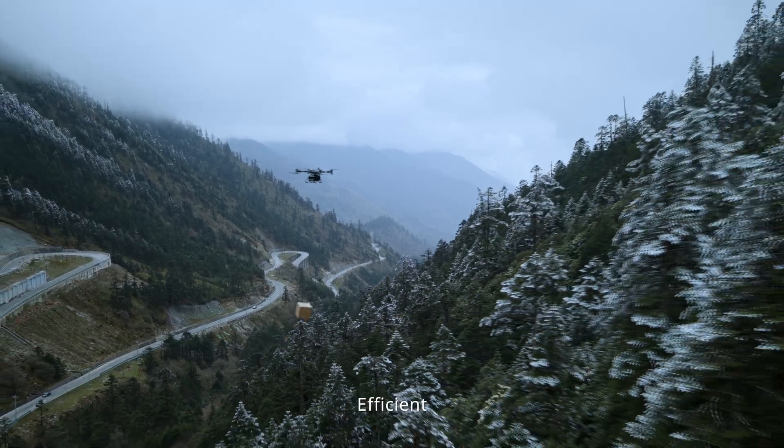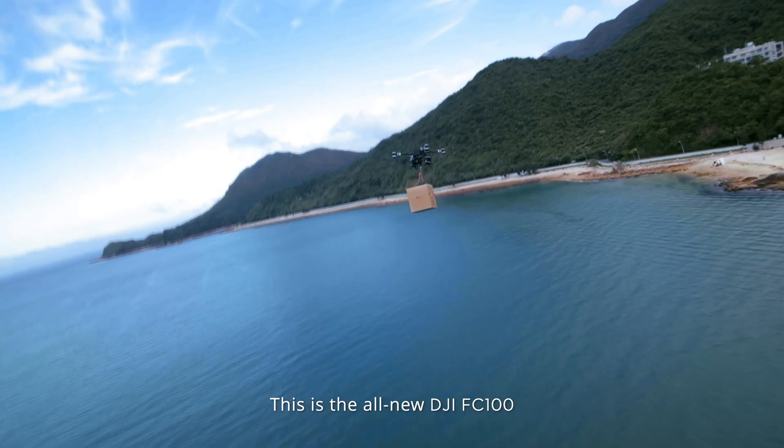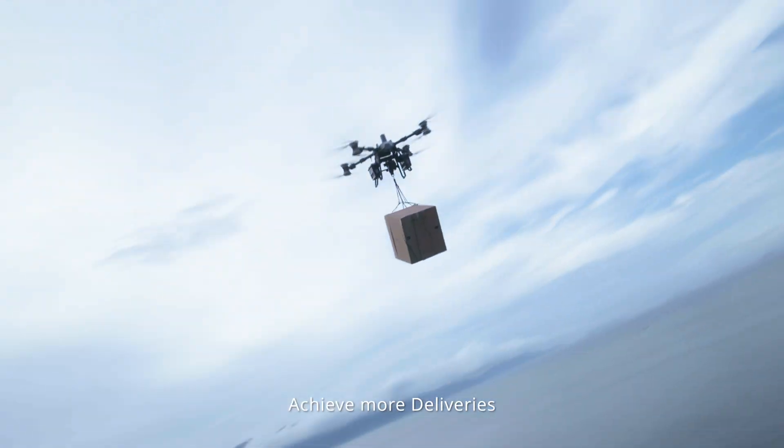Safe, efficient, intelligent — this is the all-new DJI FC 100. Achieve more deliveries.